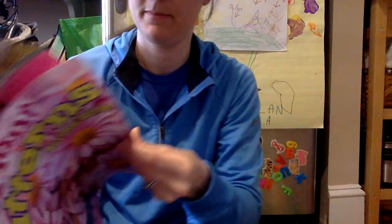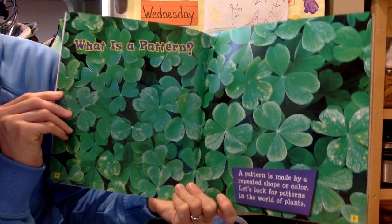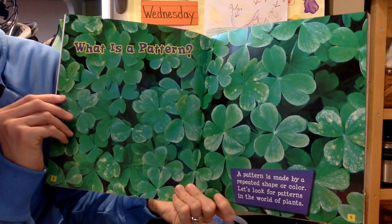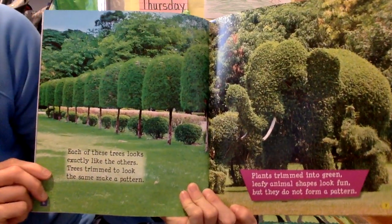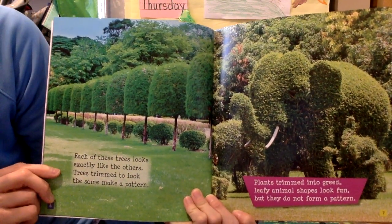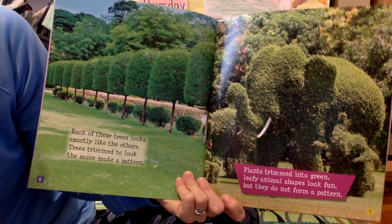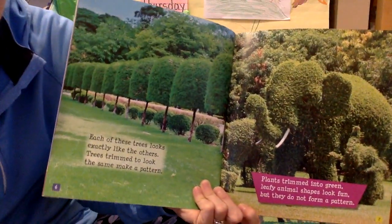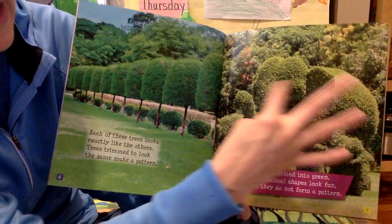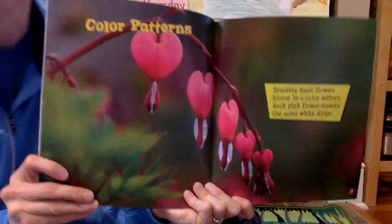Plant Patterns. What is a pattern? A pattern is made by a repeated shape or color. Let's look for patterns in the world of plants. Each of these trees looks exactly like the others — trees trimmed to look the same make a pattern. Plants trimmed into green leafy animal shapes like this elephant look fun, but they do not form a pattern. The elephant is a fun animal made out of a plant, but it's not a pattern.